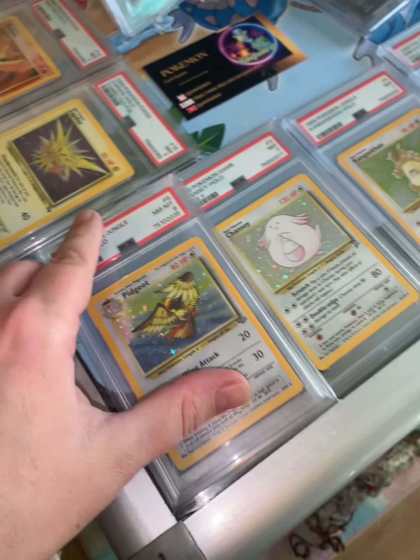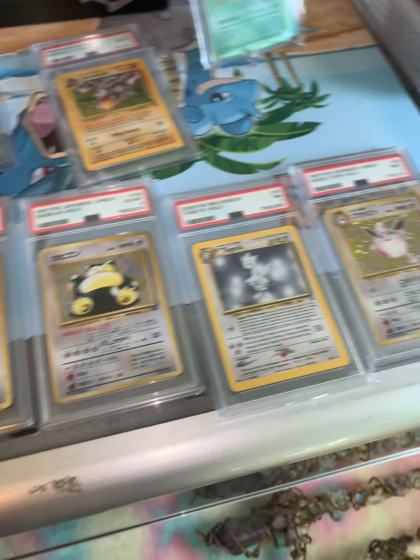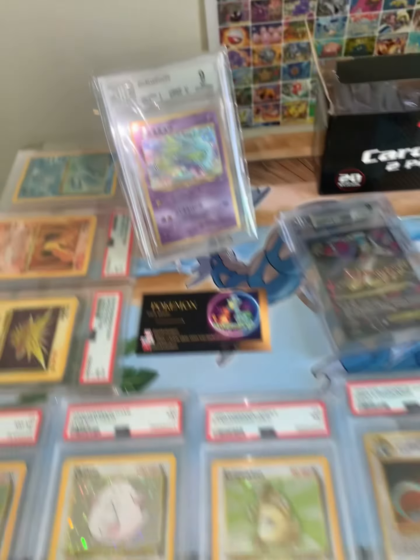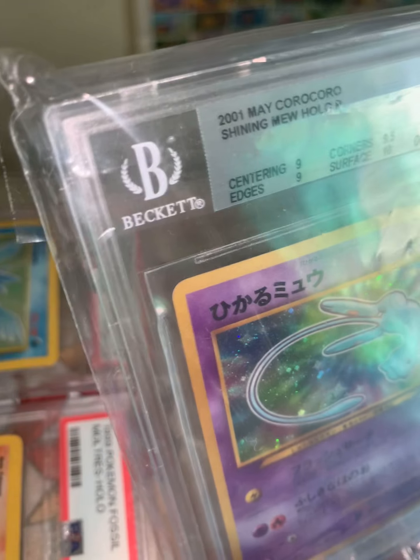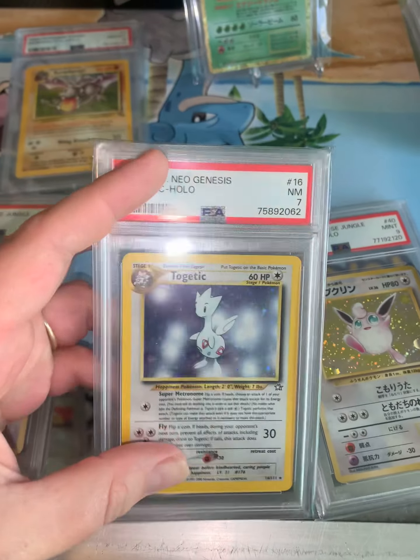Before I sent my cards in, I wanted to go with the best company. So I did a lot of research on whether I should go with Beckett, CGC, or PSA. As you can see, I have a lot of PSA slabs. PSA seems to be the gold standard right now for Pokemon cards.